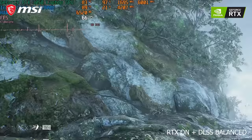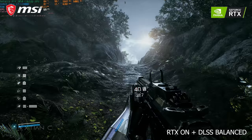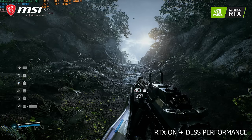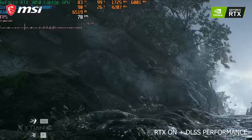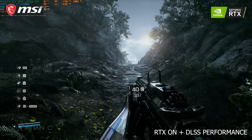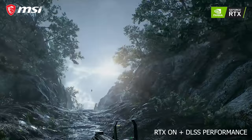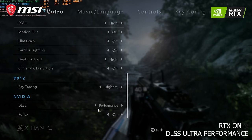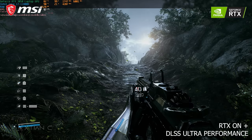Changing the DLSS preset to Balance increases FPS to around 69 with almost no change in visual quality, which is impressive. With the Performance preset, FPS hovers around 77–78, though you'll start to notice some visual softness and the image isn't as sharp. With the Ultra Performance preset, you get maximum FPS at the expense of sharp details.